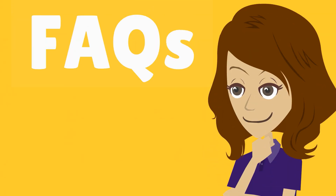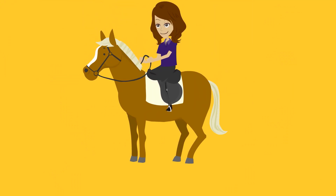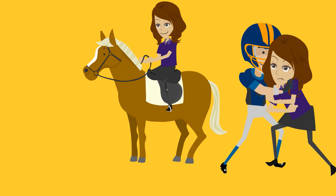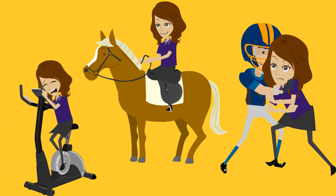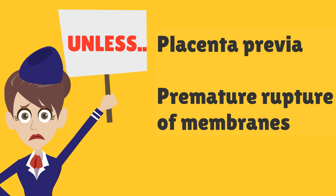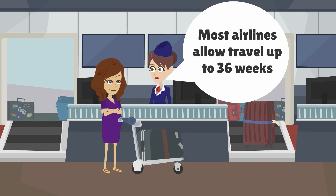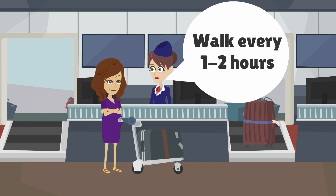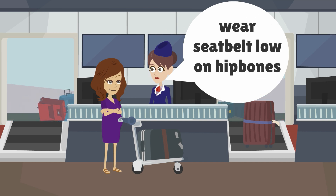Moving on to frequently asked questions. Can Nuuly exercise during pregnancy? Yes — she should avoid exercises that carry risks of falling or abdominal trauma and probably shouldn't start any new strenuous exercises she did not partake in pre-pregnancy. Can Nuuly have sex? Yes, unless she has conditions such as placenta previa or premature rupture of membranes. Can Nuuly travel? Yes — most airlines allow travel up to 36 weeks. She should avoid long periods of sitting, walk every one to two hours to promote circulation, and remember to wear seat belts low on her hip bones.